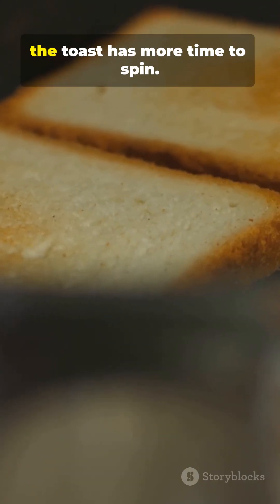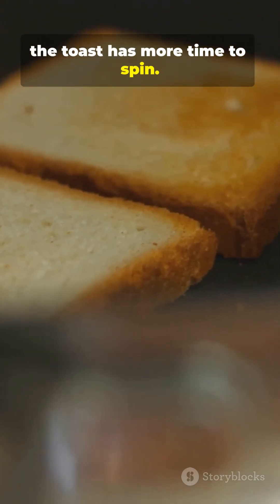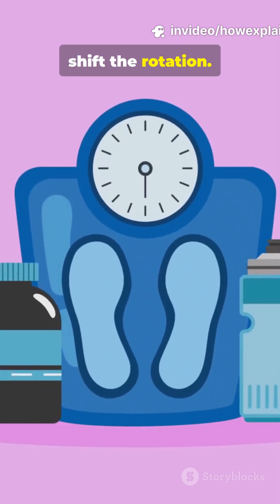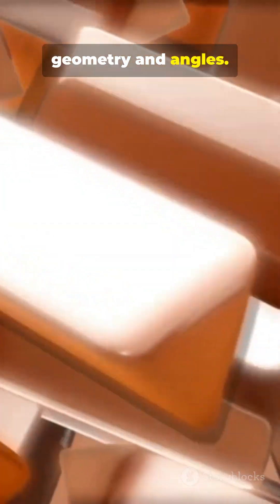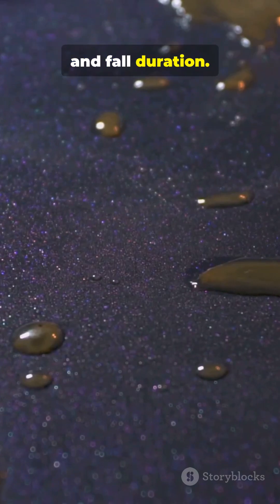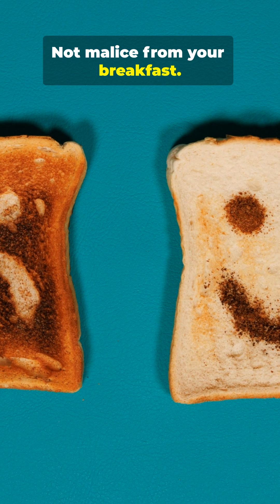If the table is taller, the toast has more time to spin and can land any which way. Butter weight can slightly shift the rotation, and how much butter is spread also nudges the spin. But the main story is geometry and angles — it's really about timing and fall duration, not malice from your breakfast.